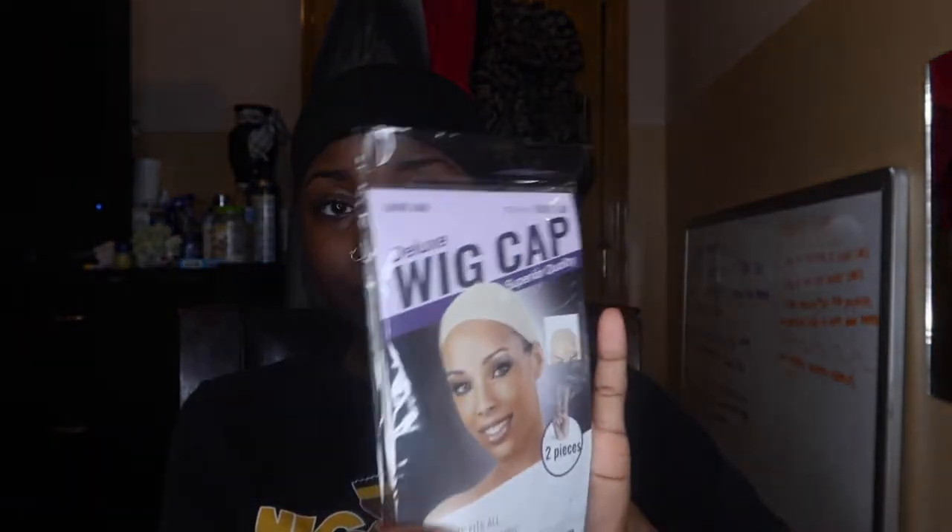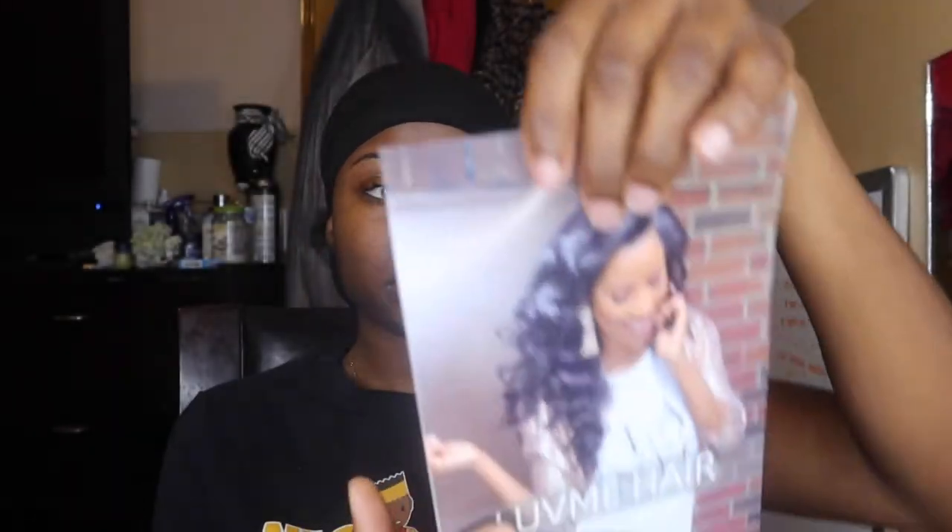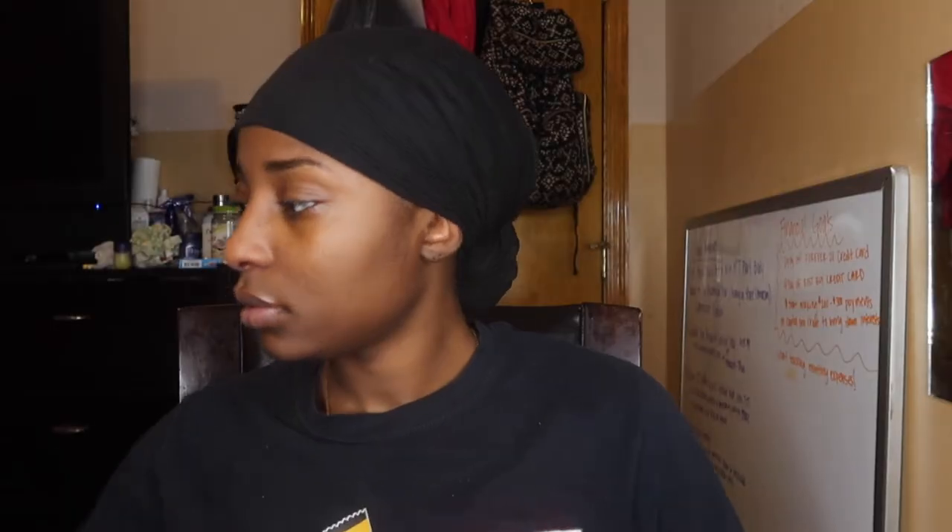It also came with some wig caps, as well as a little pamphlet on their return policy, and also some hair care tips and facts about their company. Now let's get into what you guys came here for — the wig!